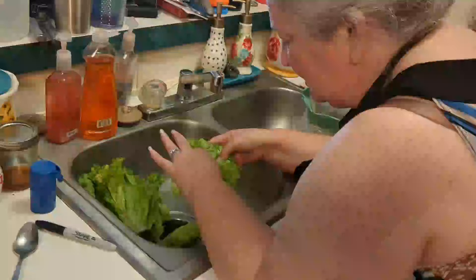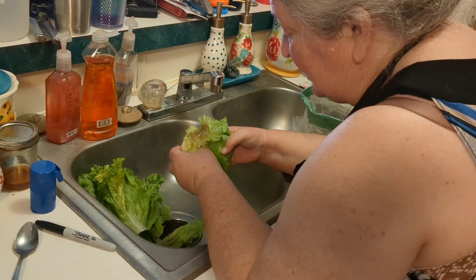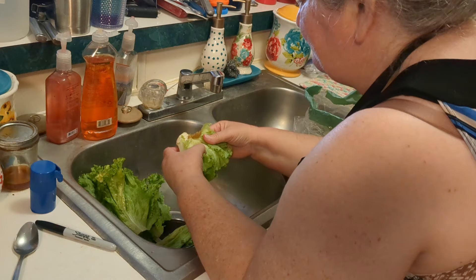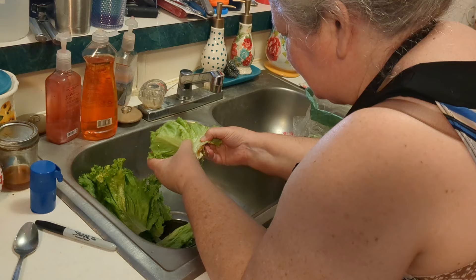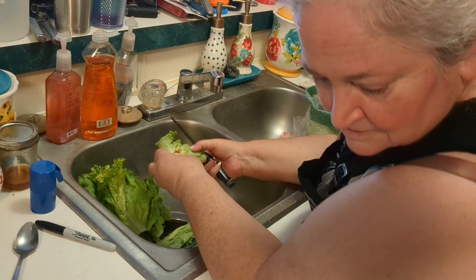So should I throw this whole thing away or should I try to save more? That's the question. I'm going to pull this apart and see. I've discovered I can save more on this, so I'm going to pull these leaves off and keep pulling until I see what we've got. You can hear my dog - he's heard something outside.